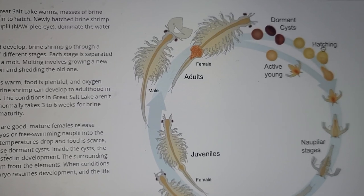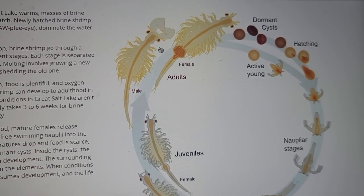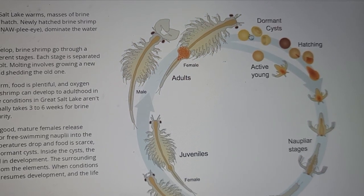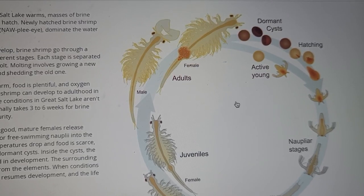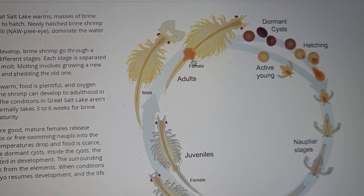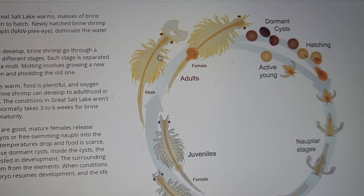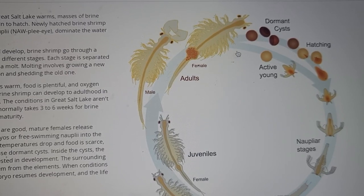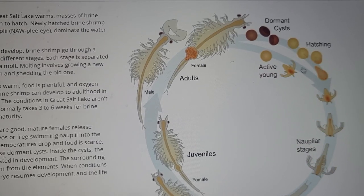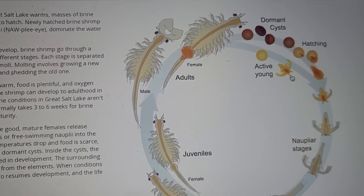Brine shrimp hatch in the spring and live their life as these creatures. This is the adult brine shrimp — Artemia nauplii — and these are what their eggs look like, or what they hatch from. They're a really fascinating animal in that they can carry somewhere between 30 and 80 eggs at a time, hatch them daily, and if it's warm — spring, summer, or early fall — they will hatch into active little baby brine shrimp.